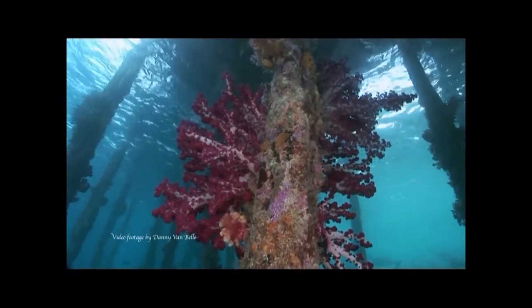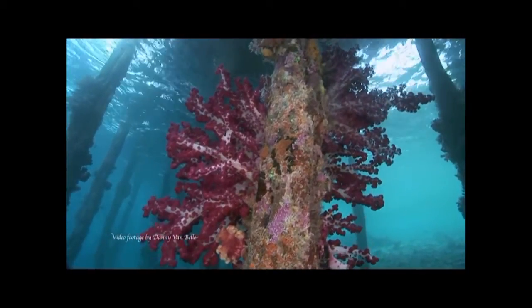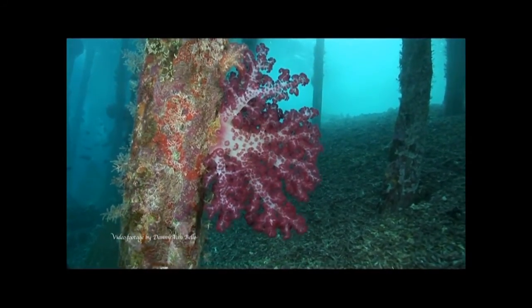Anyway, we're close to starting our project. The only thing that's been missing so far is the corals. What we need from you guys is a small supplemental donation to allow us to import the 10 dendronethea corals that we need to start our study.